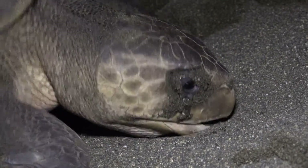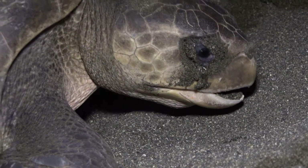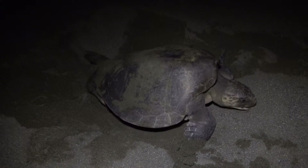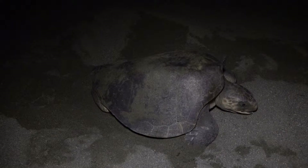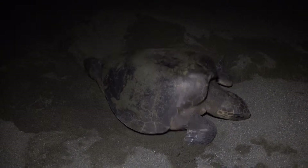Take a good look at her eyes, pouring with tears designed to prevent sand from encrusting them and blinding her. It's another critical adaptation that enables her to maintain good vision so she can make her way back to the sea once it's over.